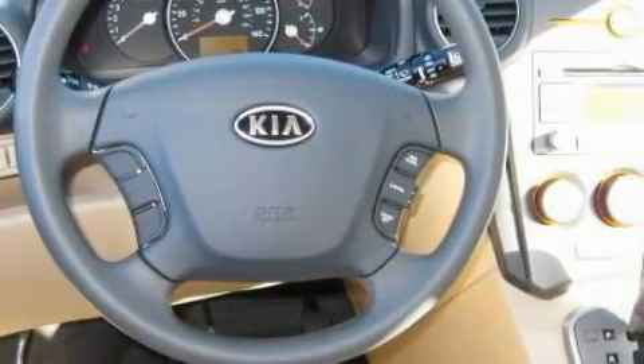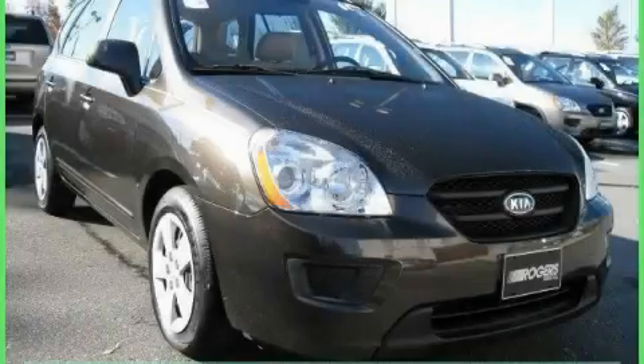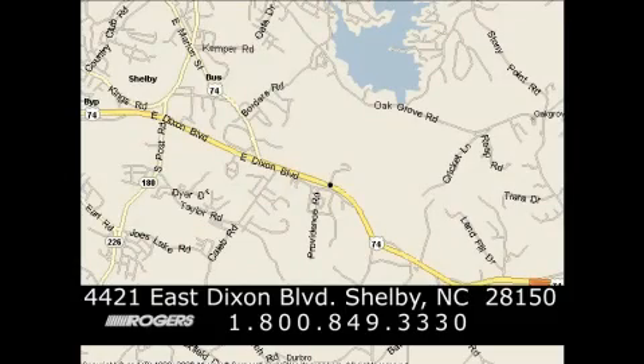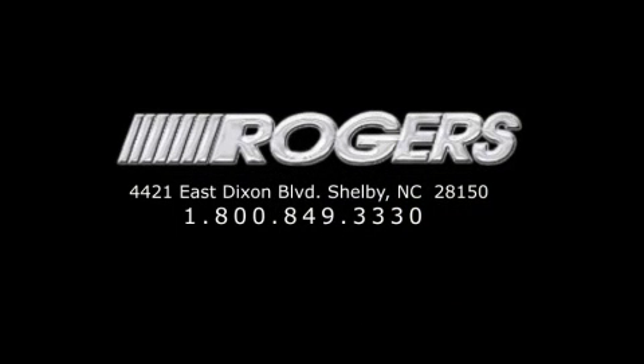Contact us today and schedule your opportunity to see this car in person. Thanks for watching another fine vehicle from Rogers Auto Group. Give us a call today at 1-800-849-3330. You'll do better at Rogers.